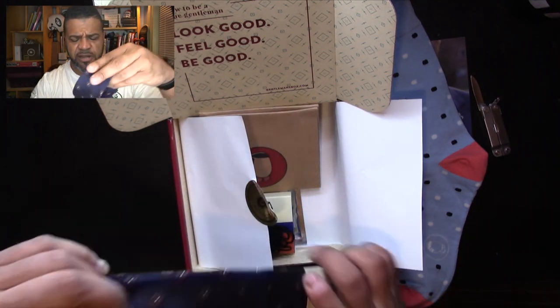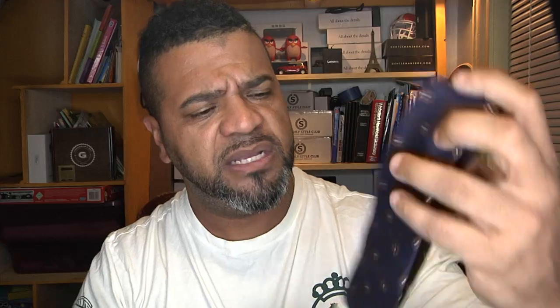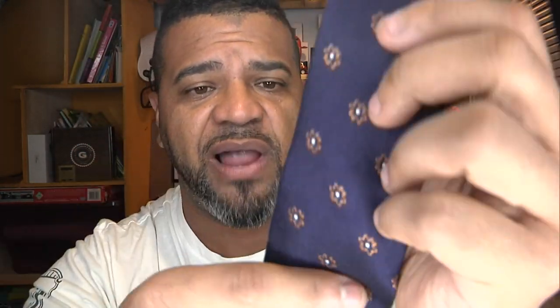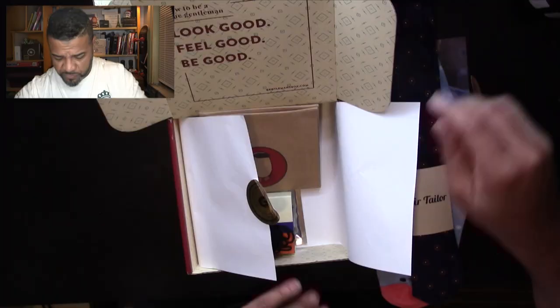This is a tie — another beautiful tie. It's got little flowers on it. This is 100% cotton, made in China, and the company is called Air Tailor. Very cool.